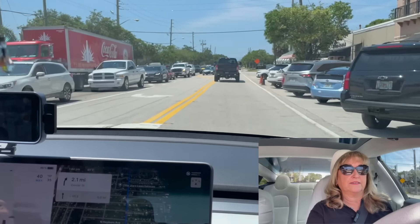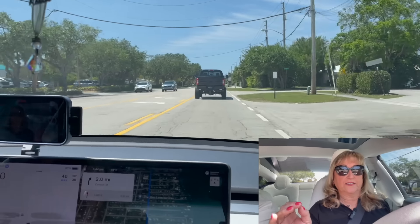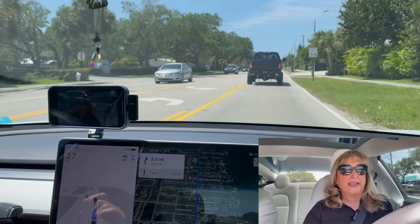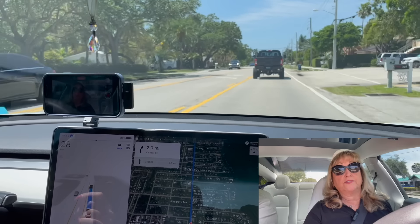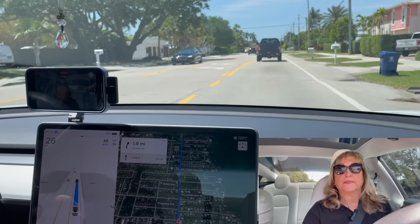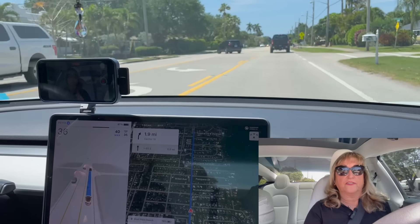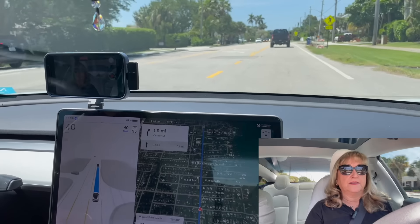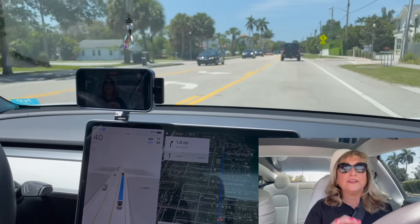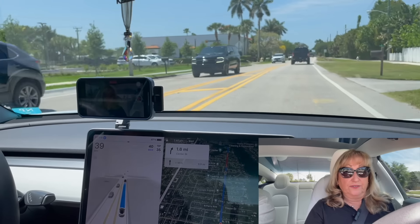We're going down Center Street and it's starting to accelerate. The speed limit is 35, it's set for a maximum of 40, and right now it's doing 28 miles an hour — it's matching the speed of traffic. It's going a little faster now because the truck in front of us went faster. I notice it leaves quite a bit of gap. I think it drives less aggressively than I do.